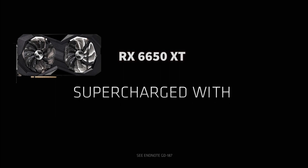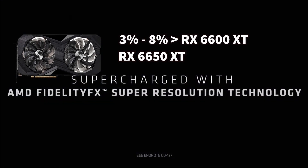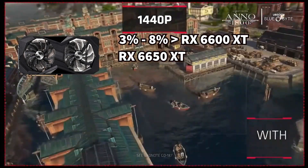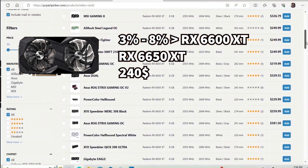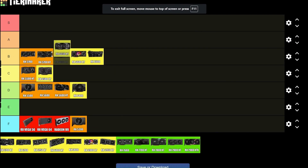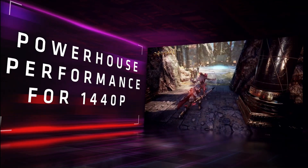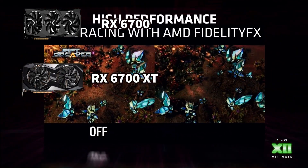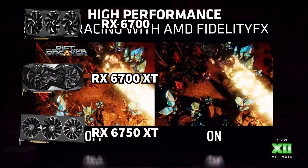If you want an A-tier worthy GPU, go for the RX 6650 XT, which is only 3 to 8% better than the RX 6600 XT but goes on sale for around $240 — making it cheaper than the RX 6600 XT. For that reason, A-tier.